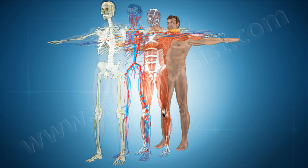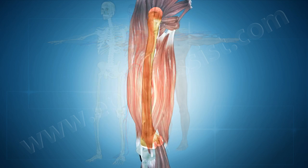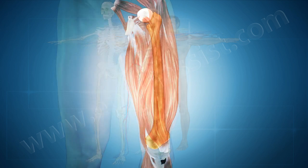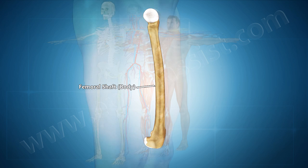The femur is the largest and strongest bone in the body. A femoral fracture is a fracture of the thigh bone. Because the femur is so strong, it usually takes a lot of force to break it. The long, straight part of the femur is called the femoral shaft.